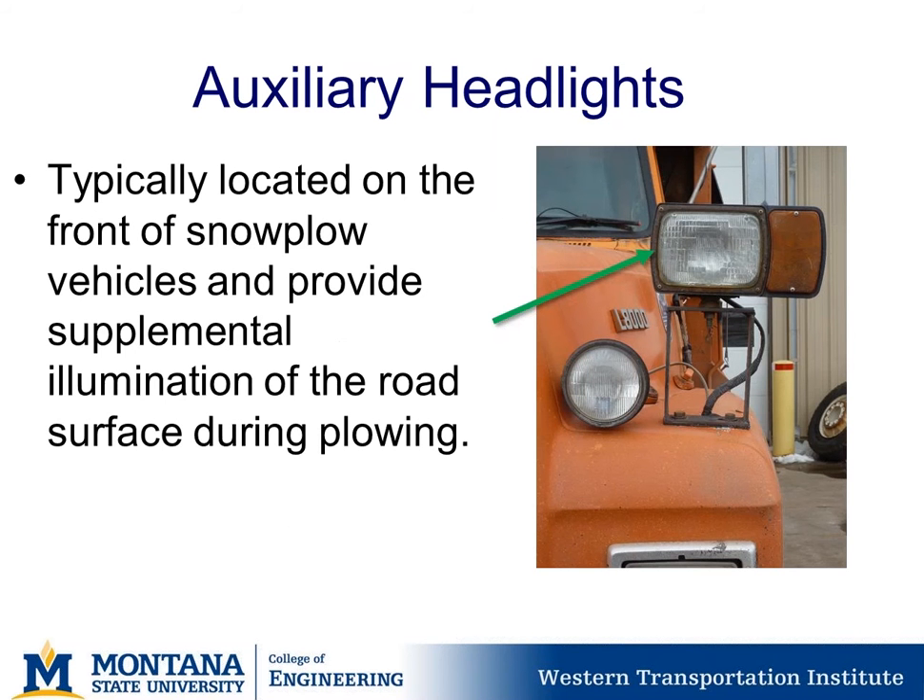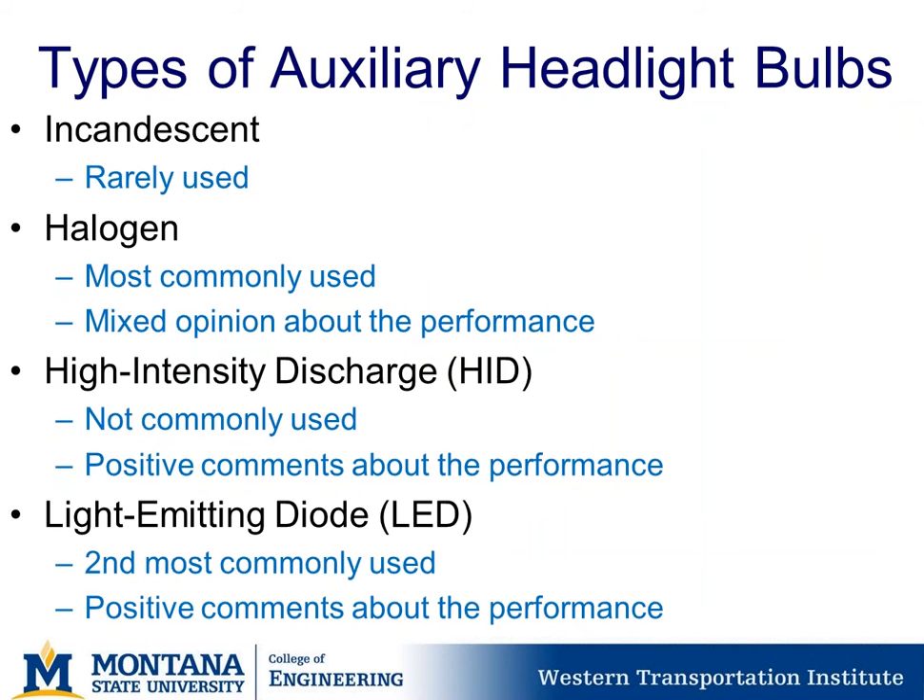Getting into the meat of the project: auxiliary headlights are typically located on the front of snowplow vehicles and provide supplemental illumination of the road surface. Different types of auxiliary headlight bulbs include incandescent, which are not commonly used; halogen bulbs, which are most commonly used but had mixed opinions about performance; high-intensity discharge bulbs, not commonly used but with some positive comments; and LED lights, the second most commonly used, with generally very positive comments about performance.